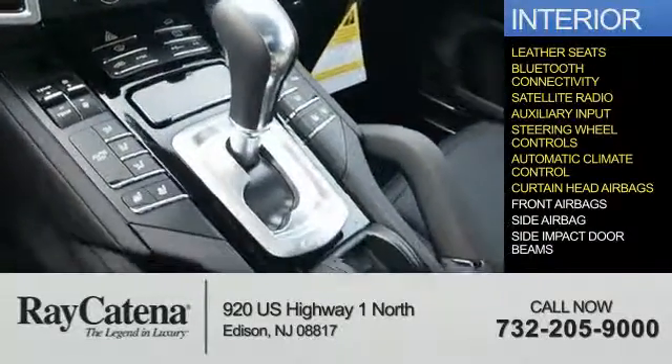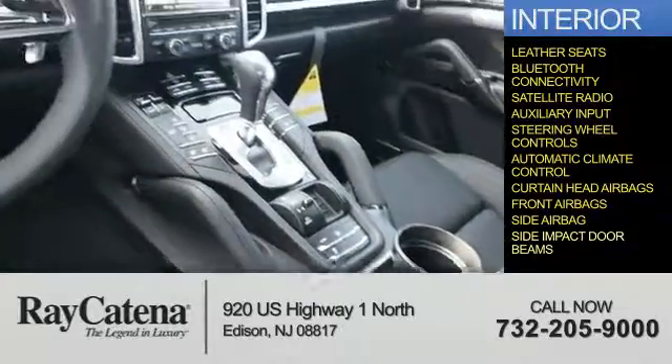Safety features include curtain head airbags, front airbags, side airbags, and side impact door beams.